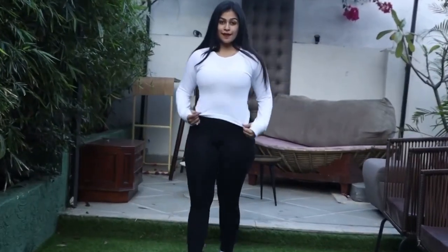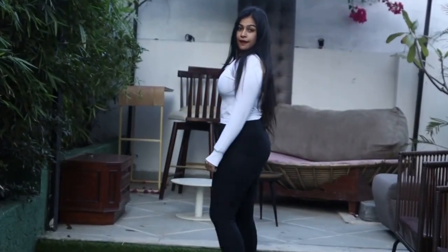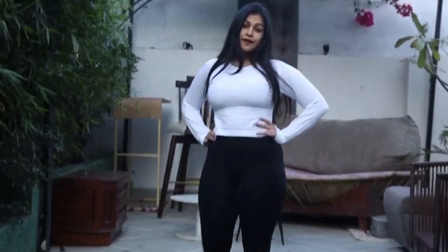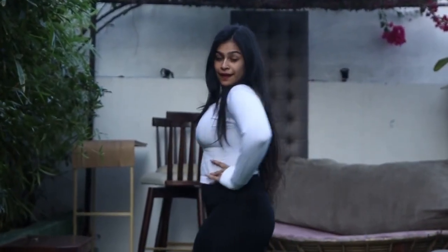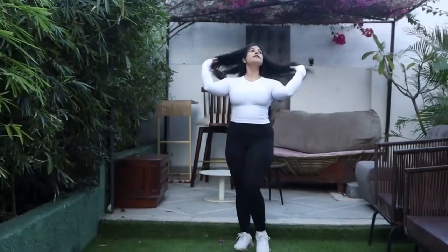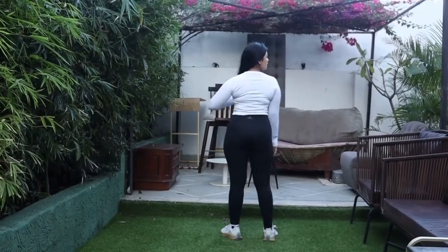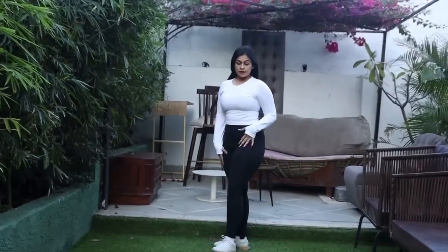Want to look equally classy even on shoulder days? Just wear this white top from Urbanic, which is just 500 rupees after 50% off. Tights are from Adidas and shoes are from Reebok. The top has an amazing fabric which just fits to your body.